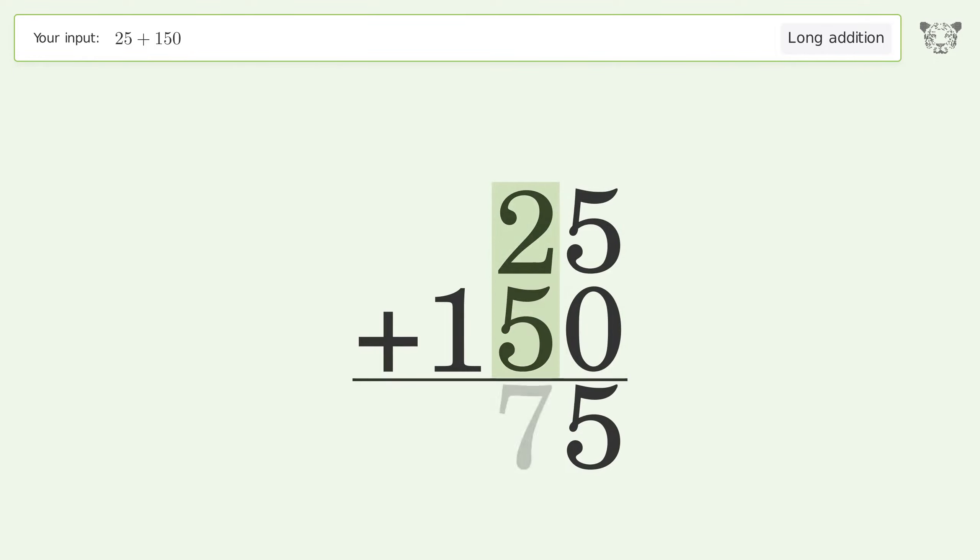2 plus 5 equals 7. Write 1 in the hundreds place, and so the final result is 175.